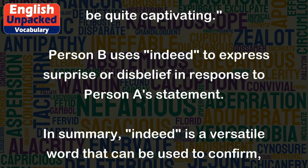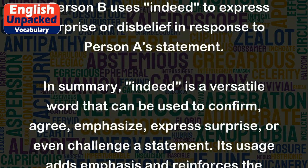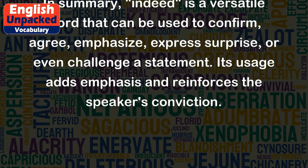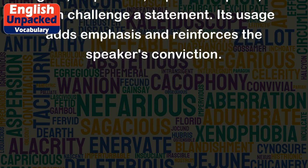In summary, 'indeed' is a versatile word that can be used to confirm, agree, emphasize, express surprise, or even challenge a statement. Its usage adds emphasis and reinforces the speaker's conviction.